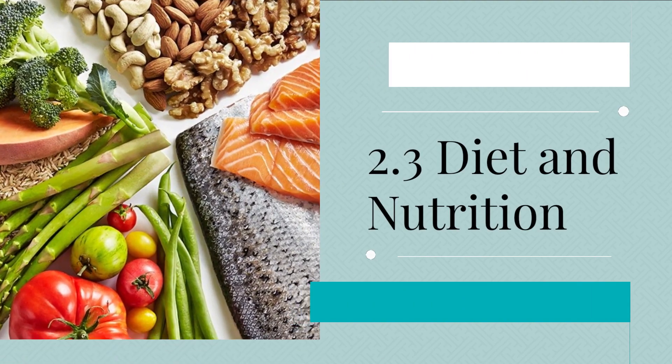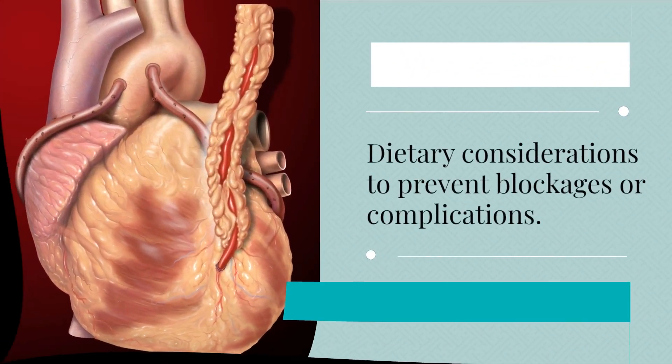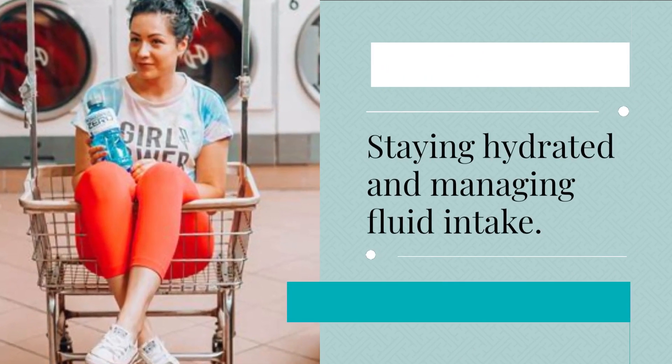2.3 Diet and nutrition. We'll address dietary considerations to prevent blockages or complications, foods to avoid and foods that are generally well tolerated, as well as staying hydrated and managing fluid intake.